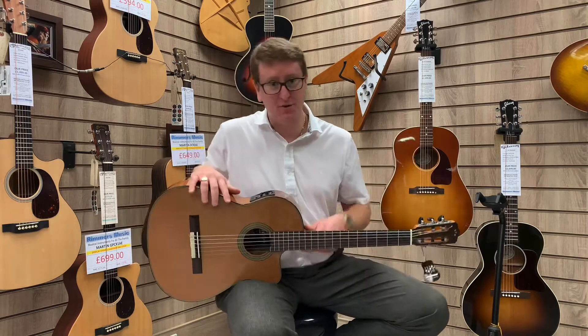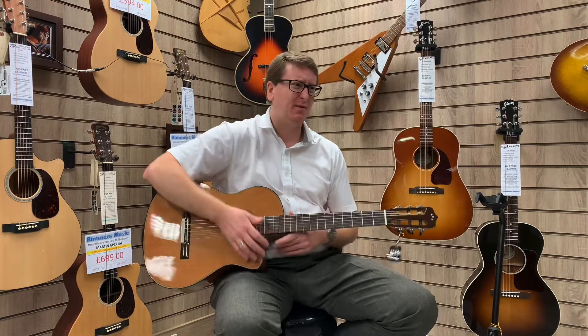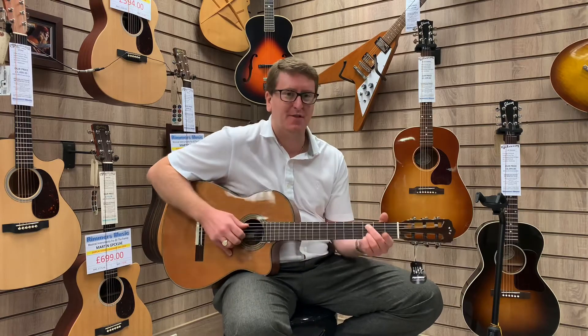Rimmers Music website is listed on there and it's also available to buy. I think we've listed it on eBay as well, but it is lovely. Thanks for watching guys.